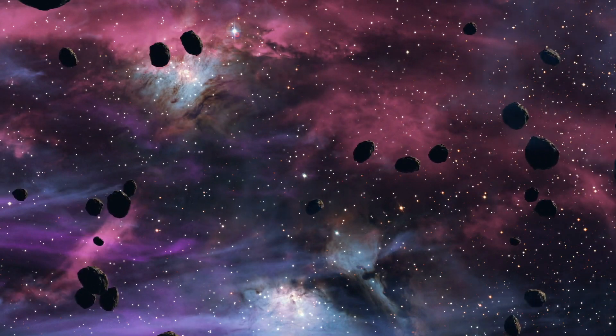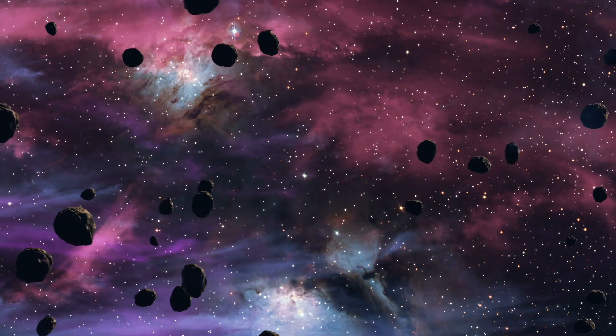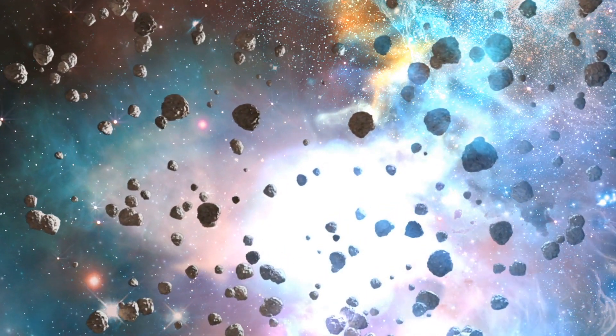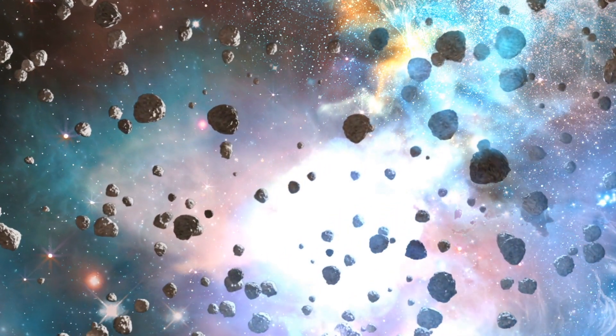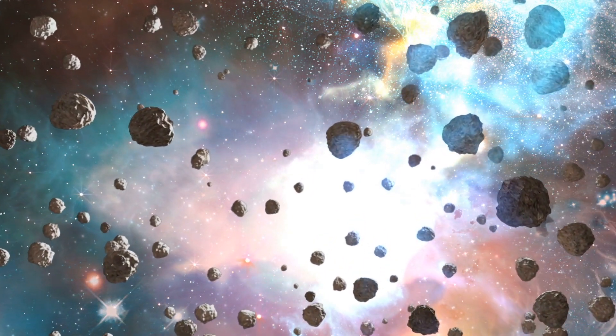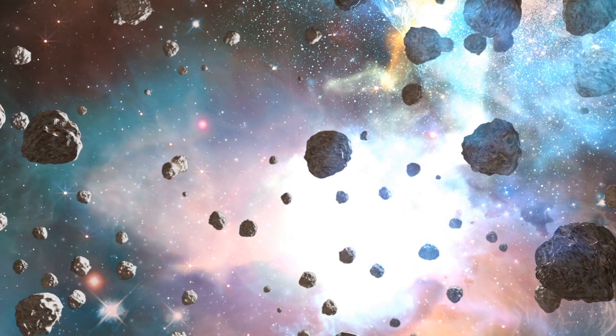Thousands of asteroids can be found all across our solar system. The majority of them are found in the main asteroid belt, located between the orbits of Mars and Jupiter. According to NASA, there are more than 25,000 asteroids near us that are at least 140 meters in size.